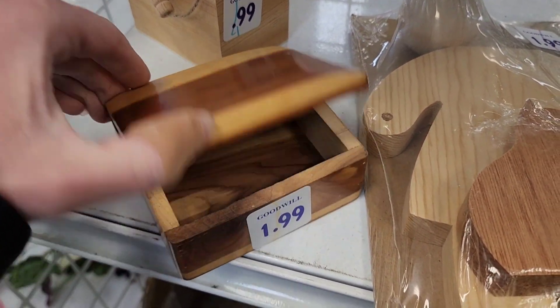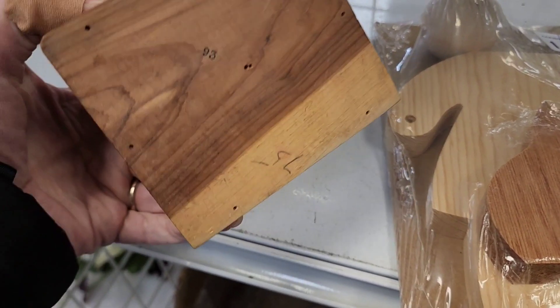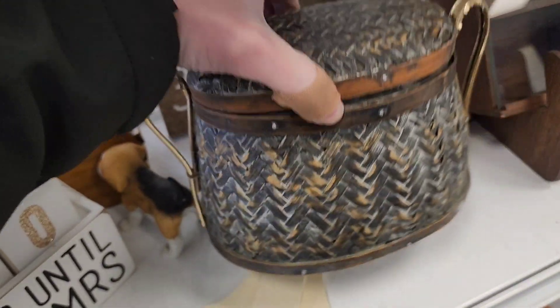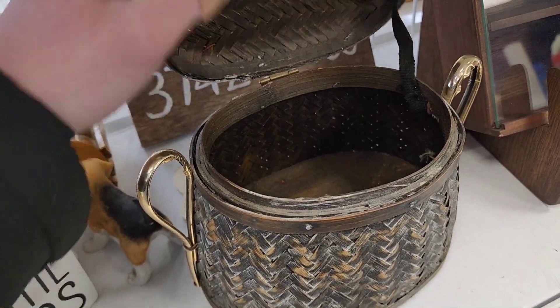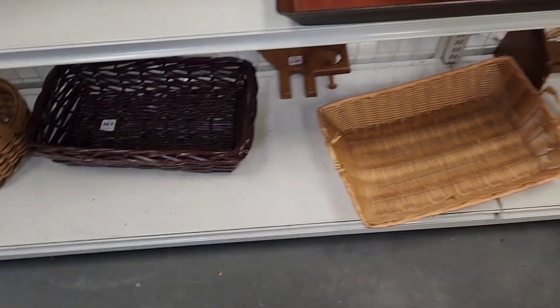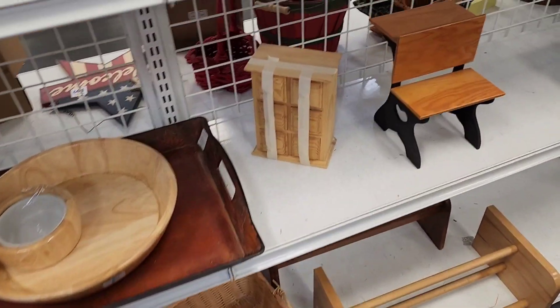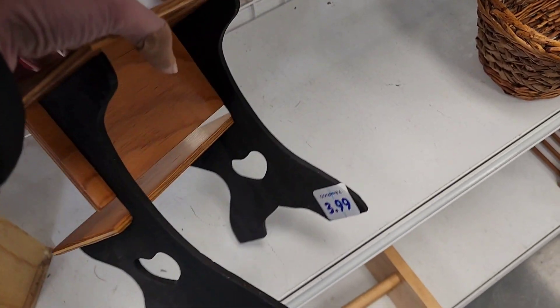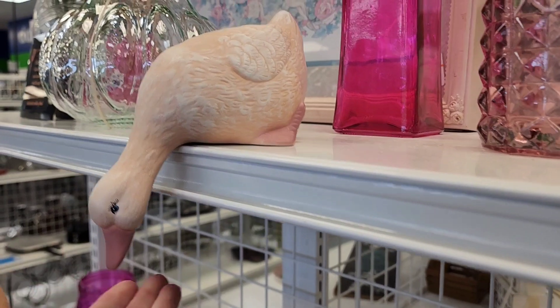Now we're in the woods section. That says 'Old Spanish' — probably a souvenir piece, just a little trinket box. This I thought was going to be wicker but it was like a plastic material made to look like wicker, just a little box. A little tiny desk, probably for a doll — it's cute, $3.99.